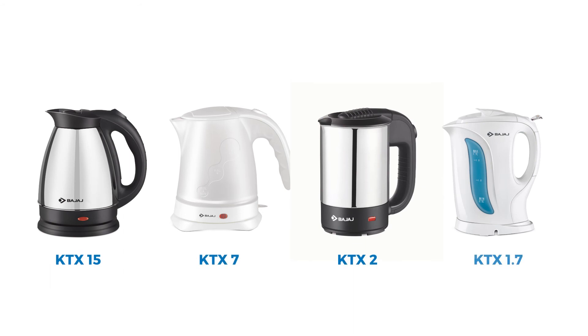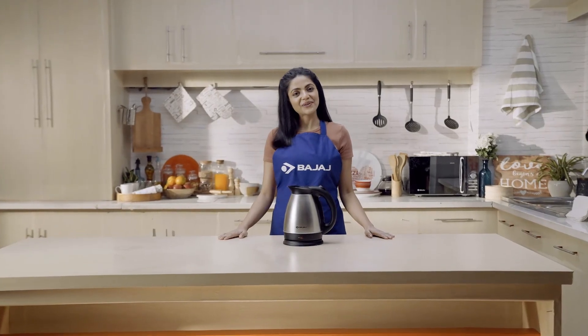These simple steps can be followed for other Bajaj products as well. Hope this video helps. Happy cooking!